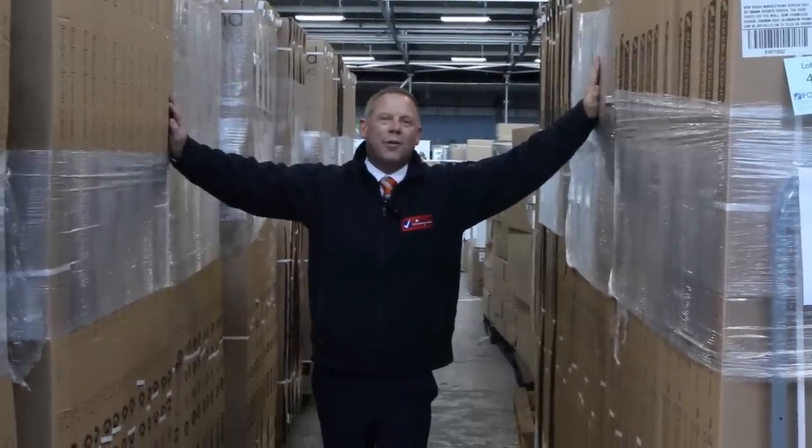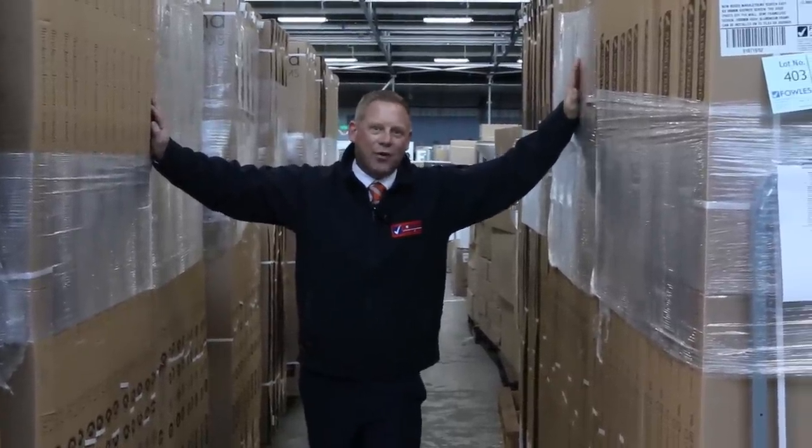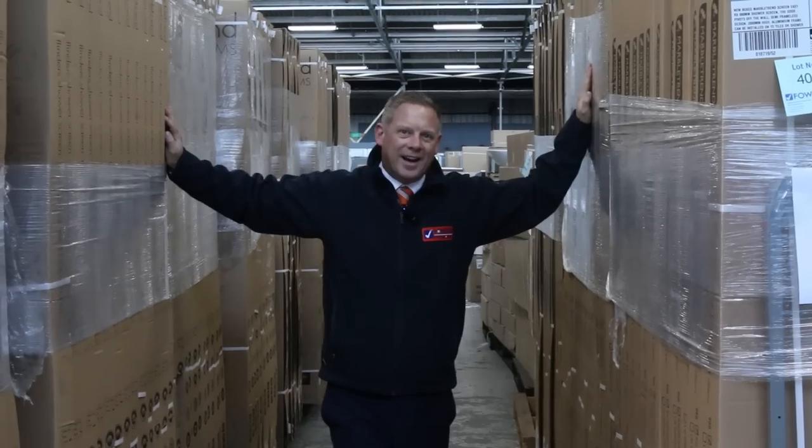Hi, I'm Liam from Fowles and welcome to the Home Renovators Auction Preview for Wednesday the 3rd of July 2019 at 10am.